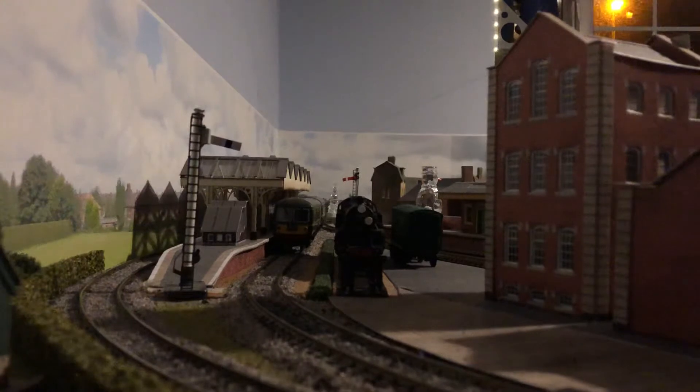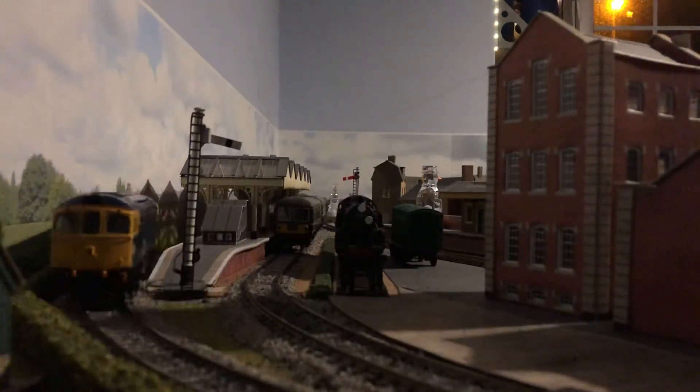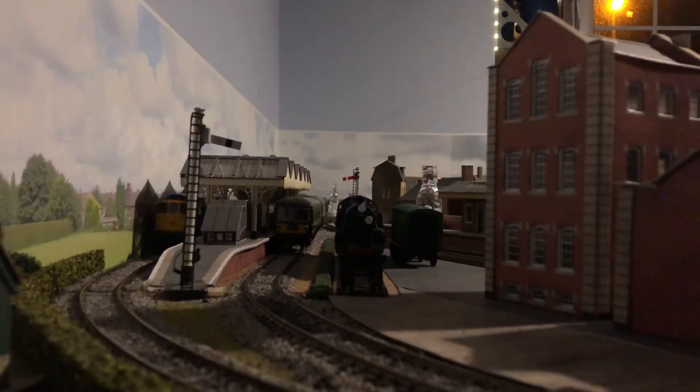I'll run Ashford light engine into the platform so you can see both ends of the lights. There we go, the loco's coming round now. We'll drop it under the canopy, which is also a Metcalf model. And then you can see the lights from that end - it's all good.